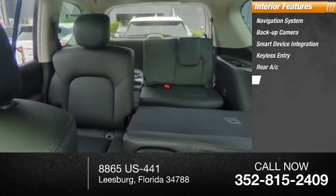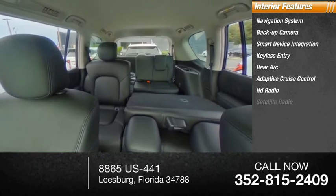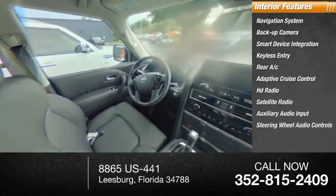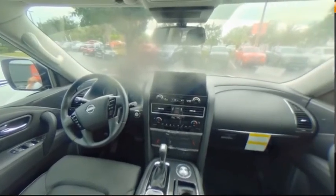Adaptive cruise control, HD radio, satellite radio, auxiliary audio input, and steering wheel audio controls. Take this vehicle for a spin and see why so many shoppers are now proud owners.